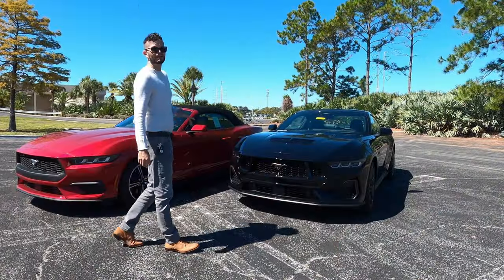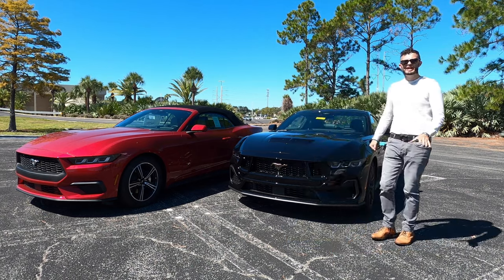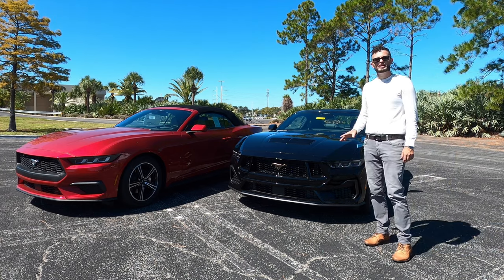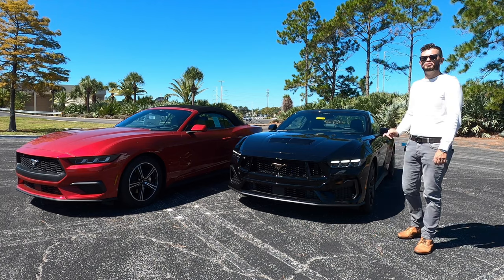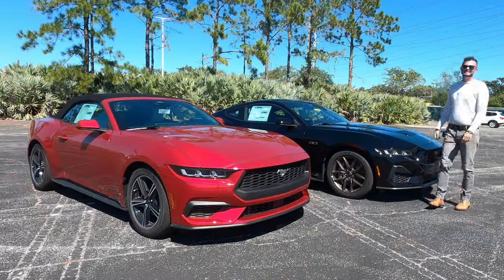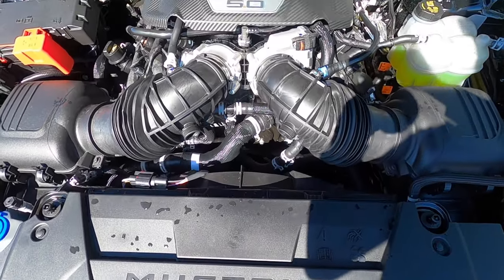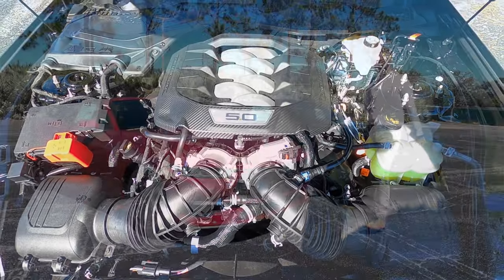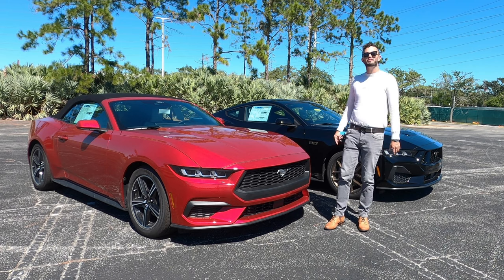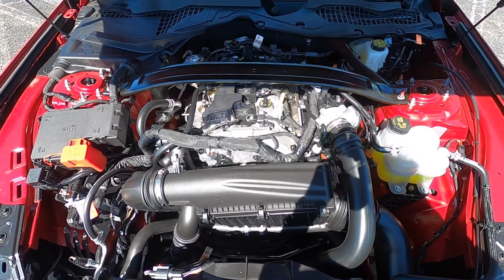The GT has over 480 horsepower, and with the active exhaust, it increases horsepower by six and torque by three. It's not the Dark Horse at 500 horsepower, but underneath this is 486 horsepower and 418 pound-feet of torque paired to a 10-speed automatic. The EcoBoost is a 2.3-liter turbocharged four-cylinder with 315 horsepower and 350 pound-feet of torque, also paired to a 10-speed automatic.